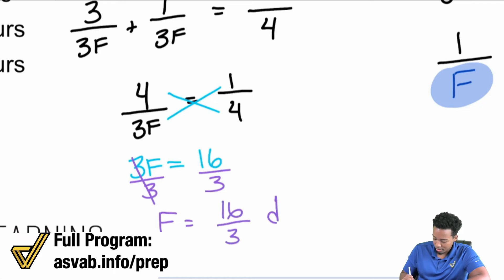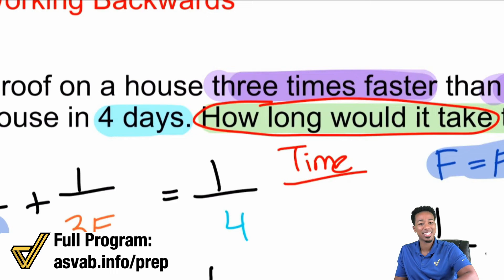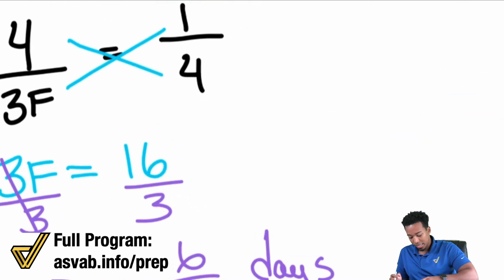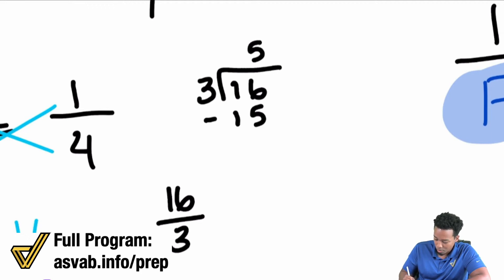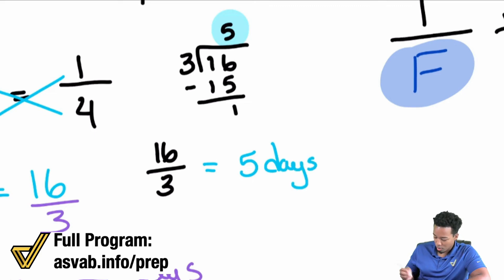F = 16/3 days. The problem started in days so the answer is in days. Now we convert 16/3 into a mixed number: 3 goes into 16 five times with a remainder of 1. So that's 5 whole days and 1/3 of a day remaining. We need to convert that 1/3 day into hours.